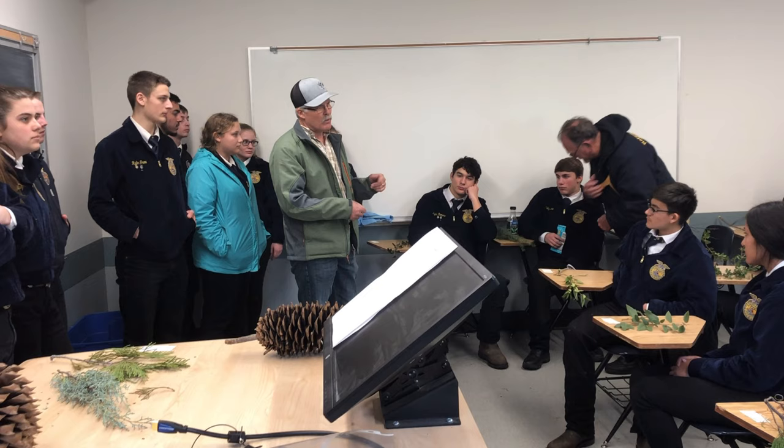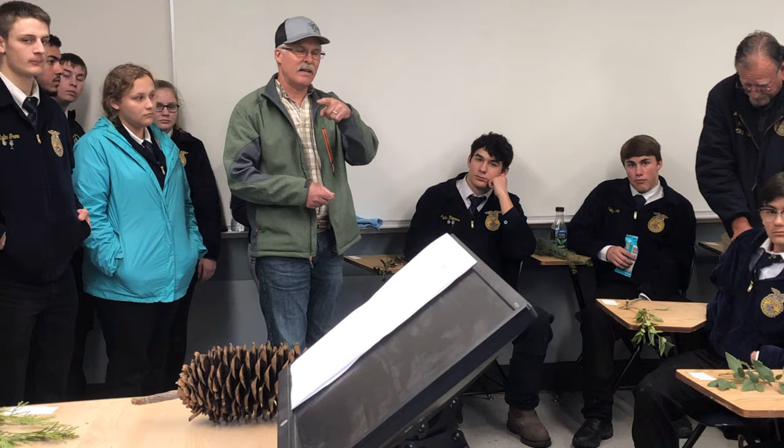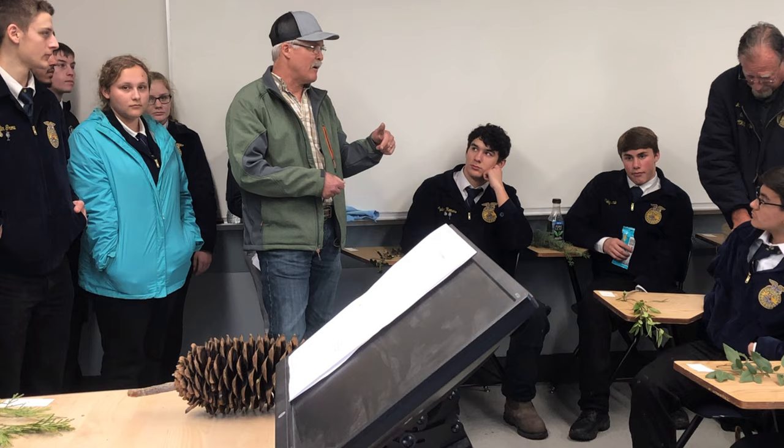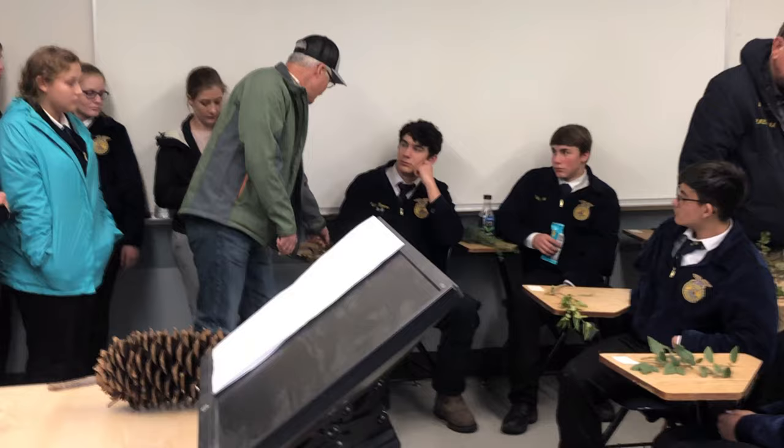I don't want to stay in here with you guys for an hour, so I'm going to do this fairly quickly. Gormley is going to videotape this, and if it comes out a decent video, I'll post it on YouTube — you can type in California FFA Forestry ID. Hopefully that will help you. Okay, here we go.